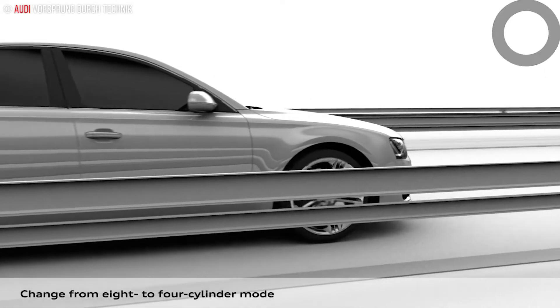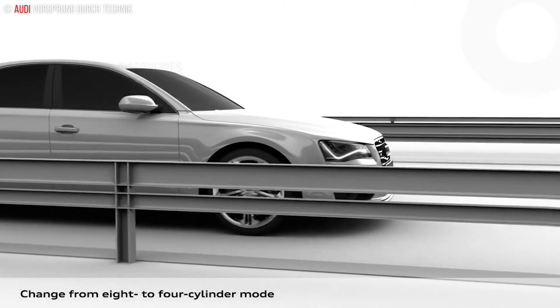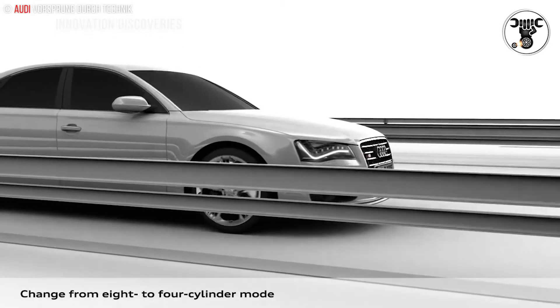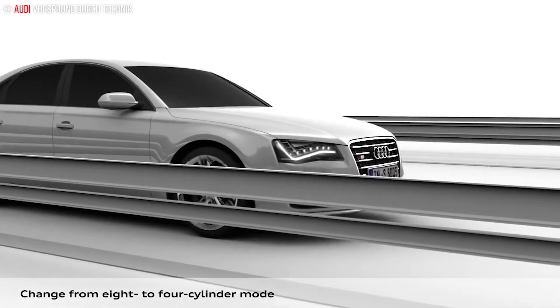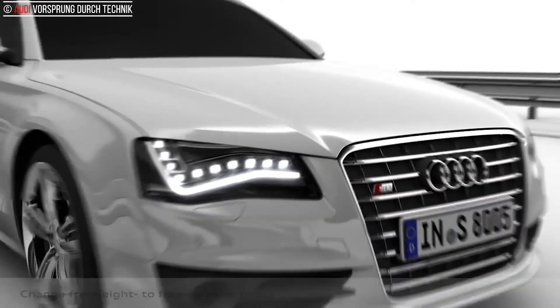The cylinder on-demand system is ready to operate at all times, even in the S mode of the automatic transmission or the dynamic setting of Audi Drive Select. It saves the most fuel when the car is driven steadily at a moderate speed, in the manner customary on many main roads.